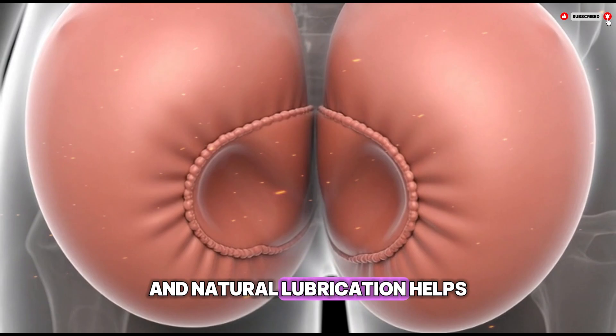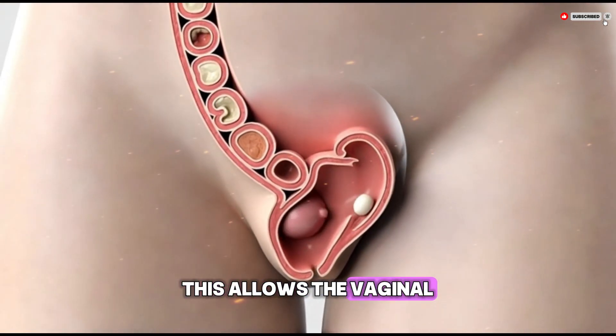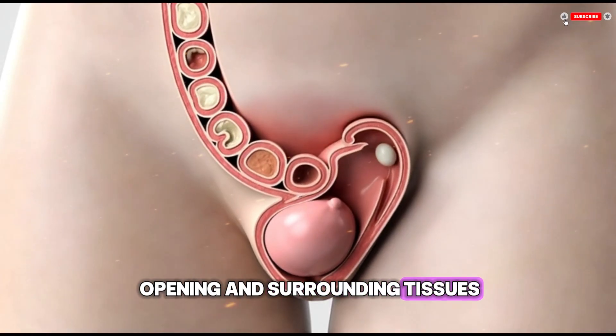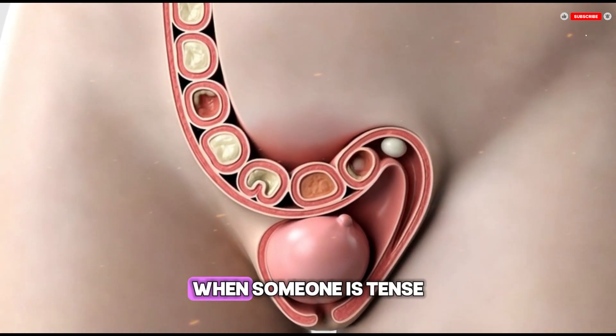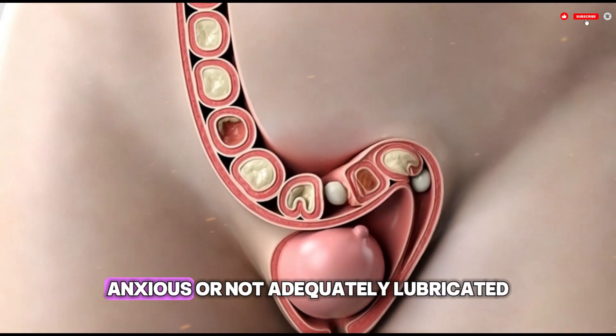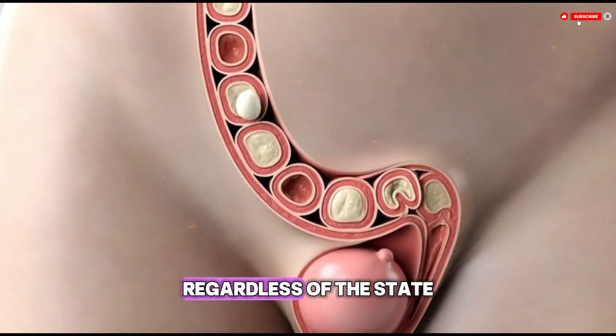This allows the vaginal opening and surrounding tissues, including the hymen if present, to stretch more comfortably. When someone is tense, anxious, or not adequately lubricated, discomfort is more likely regardless of the state of the hymen.